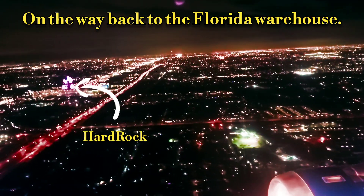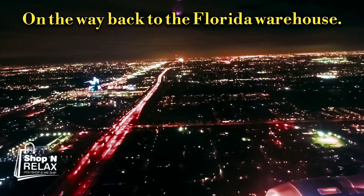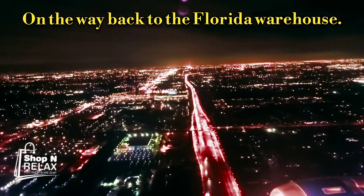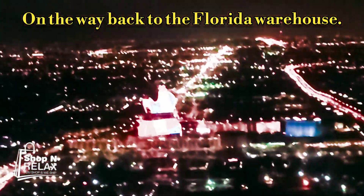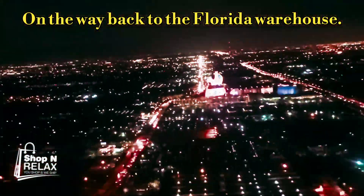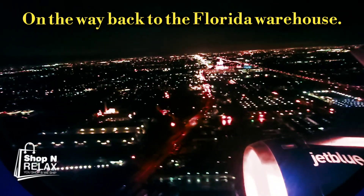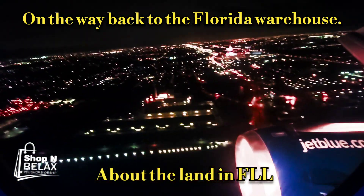We're coming back home to Fort Lauderdale from making all those lovely retail videos at Pricemart today. And there goes the Hard Rock Hotel — the guitar building, well lit. Which means we're very close to landing at Fort Lauderdale International Airport. We are on the jet bridge.